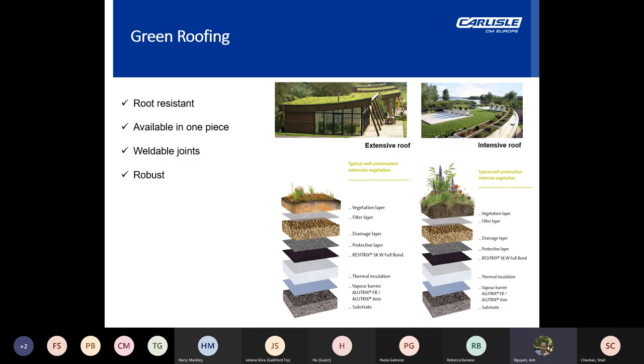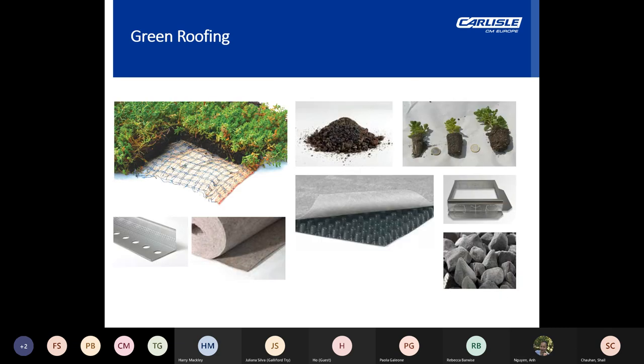EPDM is highly suitable for green roof applications as there's no requirement for a separate root barrier. The membrane and the hot air welded seams are 100% root resistant. Green roofs tend to have little detailing, and large pre-fabricated sheets of EPDM can be supplied in one piece, reducing the number of joins within the waterproofing. Other green roof systems commonly use the traditional sedum matting system for extensive green roofs, with multitude of build-up variations possible from substrate and drainage layer to vegetation type based on the client's aesthetic expectations.